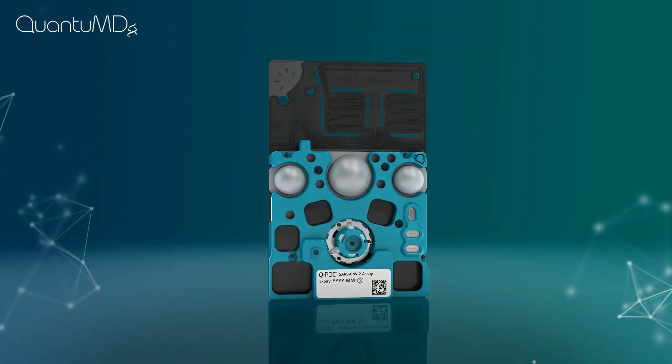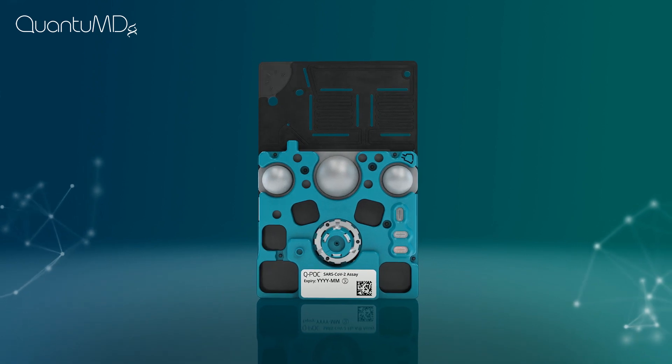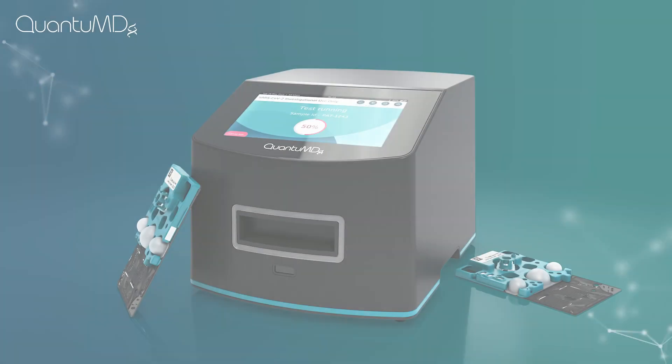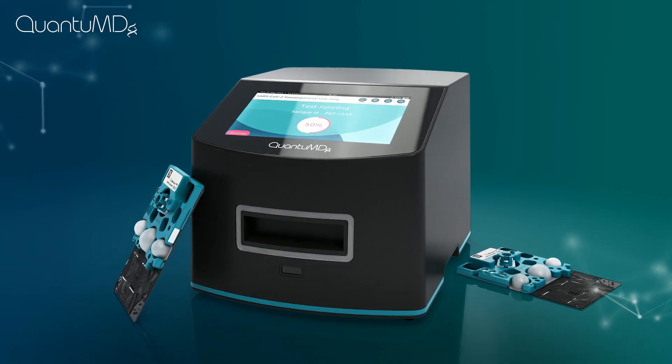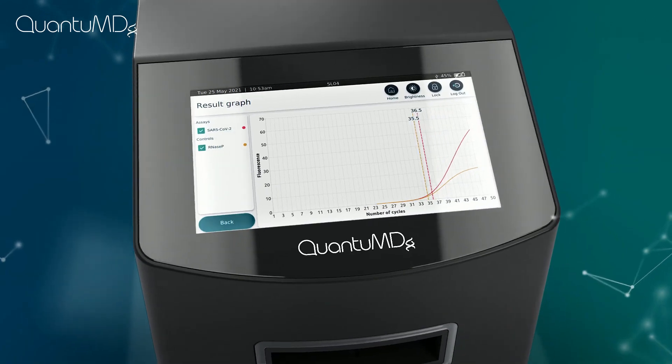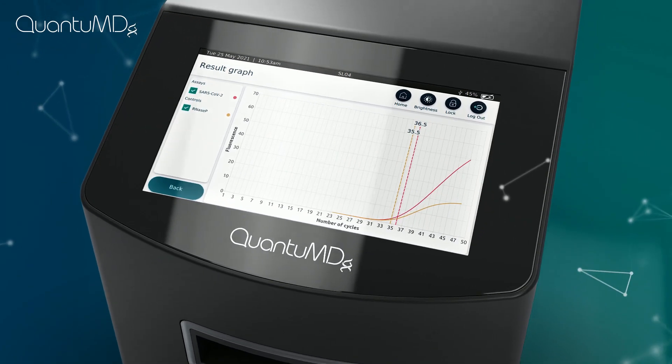The sealed cassette was designed to reduce contamination risk and ensure accurate readings for optimal patient care. Our SARS-CoV-2 test is just the first in a portfolio designed to meet real clinical needs, improving outcomes for your patients.